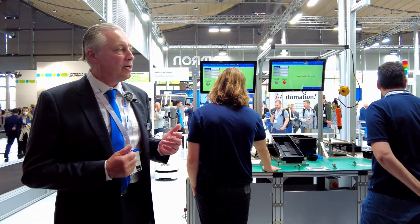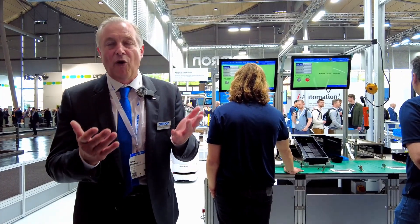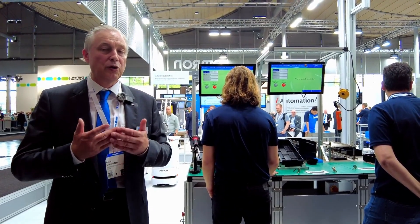What we do here is really guarantee with this intelligent manufacturing line to avoid mistakes and allow zero defect manufacturing. And with our iAutomation concept, we are supporting this process to build a factory of the future.